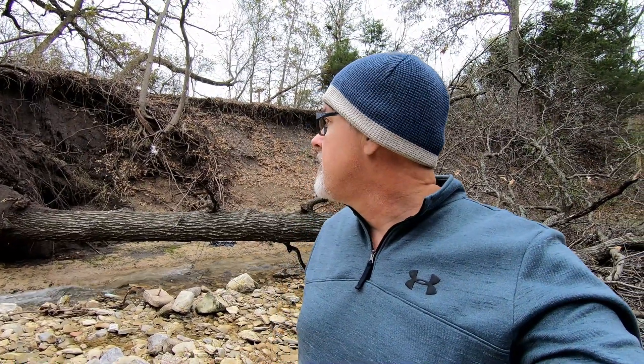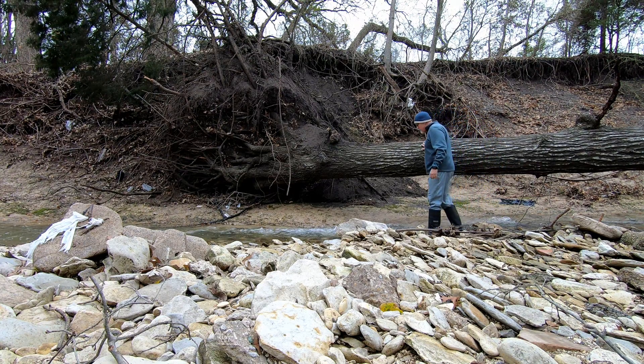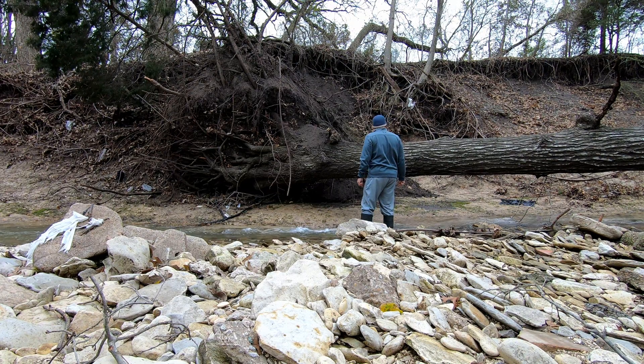Just to give you some idea of the actual size of this tree, I'm going to set the camera down and then walk over to the actual tree and the actual base of the tree — the trunk of the tree — where you can see that root ball where it fell. You'll actually get to see really how big this tree is. I mean, it's not massive, but it's a good-sized tree, and it's unfortunate to lose a tree like this even though it's on the other side of the creek.